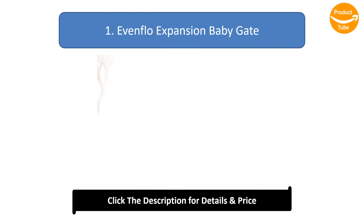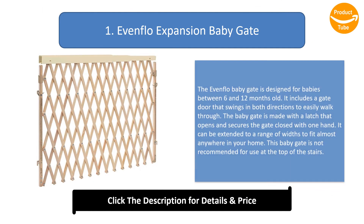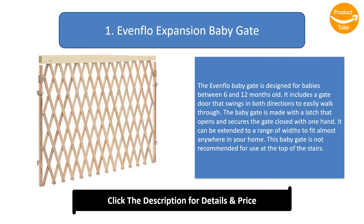Number 1: Evenflo Expansion Baby Gate. The Evenflo Baby Gate is designed for babies between 6 and 12 months old. It includes a gate door that swings in both directions to easily walk through. The baby gate is made with a latch that opens and secures the gate closed with one hand. It can be extended to a range of widths to fit almost anywhere in your home. Note: this baby gate is not recommended for use at the top of the stairs.